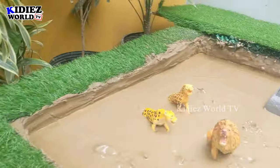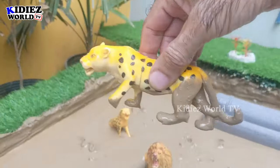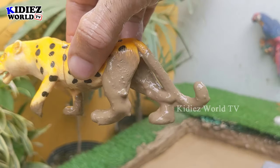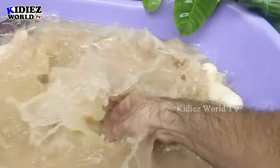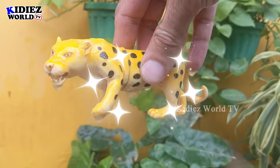Let's see what we have next — the next one is the cheetah! Another big wild cat and a big carnivore animal. We have here the cheetah, which is very very muddy. Let's wash him. Here we go, cheetah!